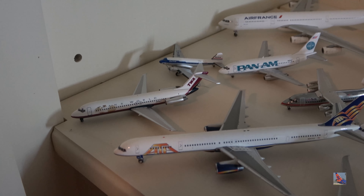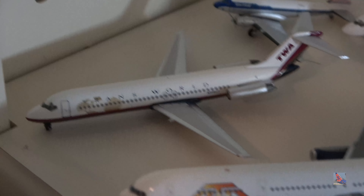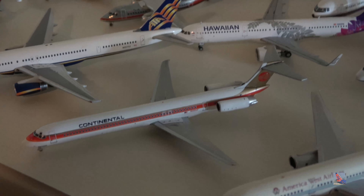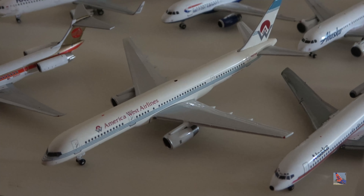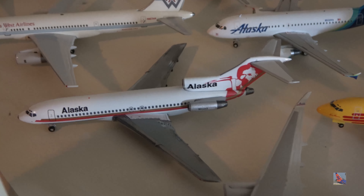Now let's move on to the top shelf — but first, I forgot to do the front of the middle mixed shelf. We have the TWA DC-9 by Aero Classics, a very lovely model. American Trans Air ATA 757-300 without winglets — my only 753 in my collection. Continental MD-80 in the meatball livery — I love this livery but it's missing its nose landing gear. America West 757-200 — my only America West aircraft, and that aircraft is currently flying for FedEx. Alaska 727-100 in the Prospector tail livery — my only 727.